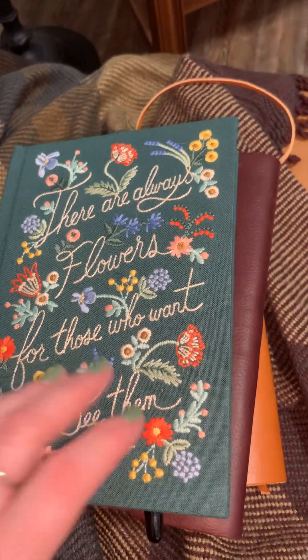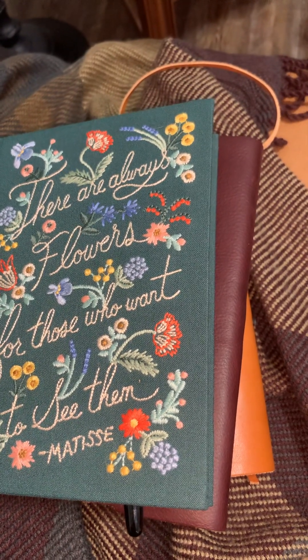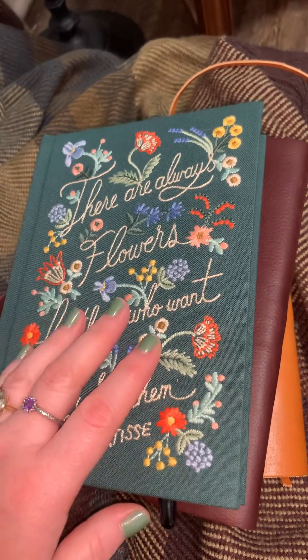That sounds dark. I went to see the movie Cabrini yesterday — she founded orphanages and hospitals and stuff. So like, bedside now makes me think of death. But anyway, nightstand journal.